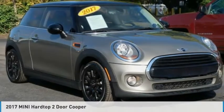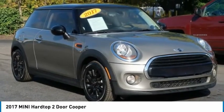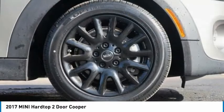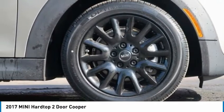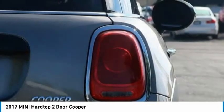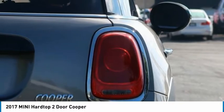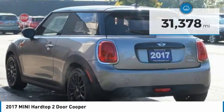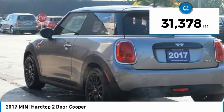Take a look at the 2017 Mini Hardtop 2-Door. The Mini Hardtop 2-Door delivers motoring thrills in a nimble, fuel-sipping package. Agile handling and quick, precise steering make the Mini Hardtop 2-Door lots of fun to drive. It is priced below $25,000 and has less than 35,000 miles.